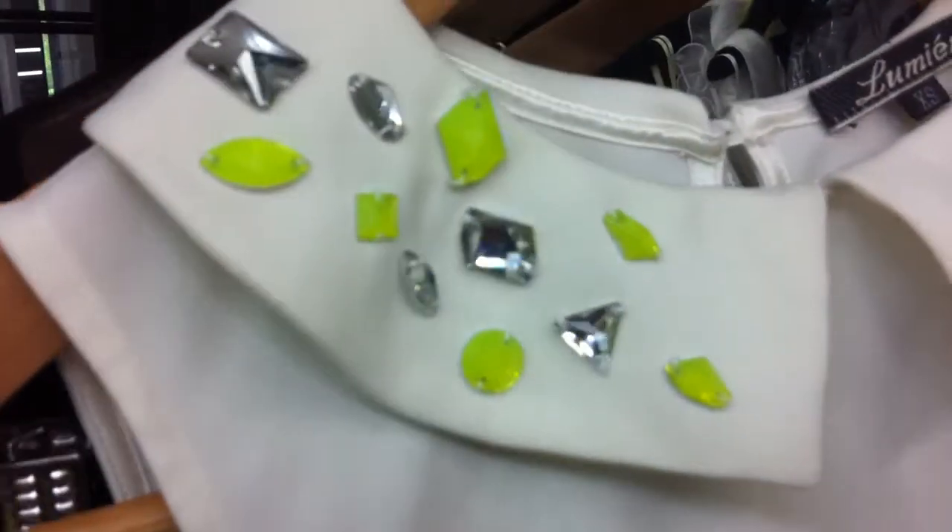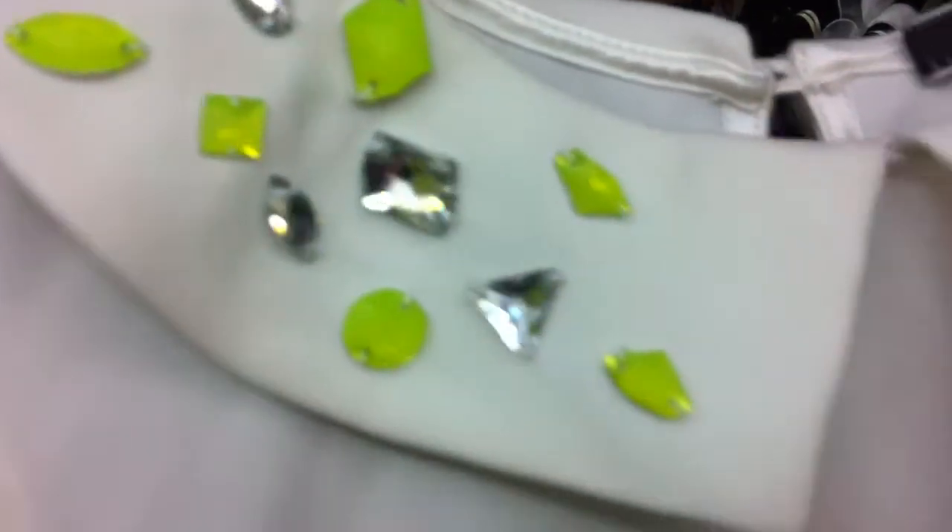We've got our little neon embellished collar shirt, our PU studded shorts, and a little Baroque top that has been very popular with a little peplum - the back is slightly longer than the front. That's back with our little peplum mini, which you'll see later on in the book.